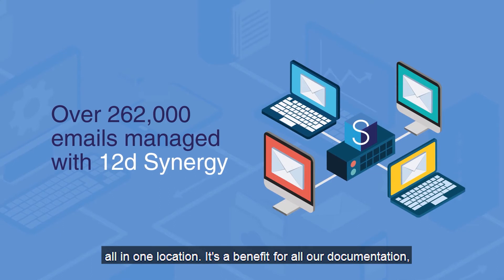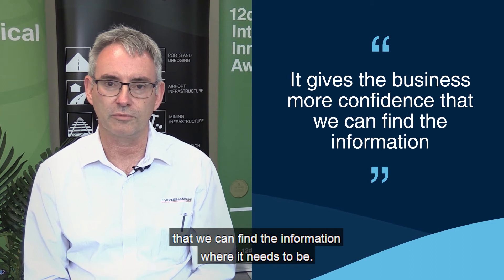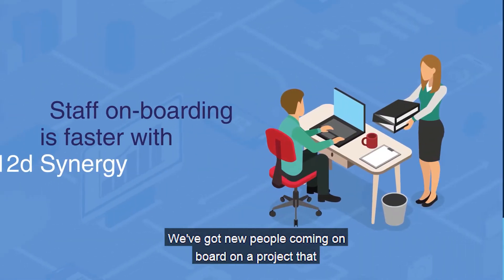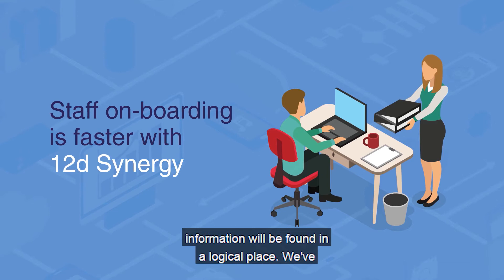It's a benefit for all of our documentation. In particular, it gives the business more confidence that we can find the information where it needs to be. And if we've got new people coming on board on a project, that information will be found in a logical place.